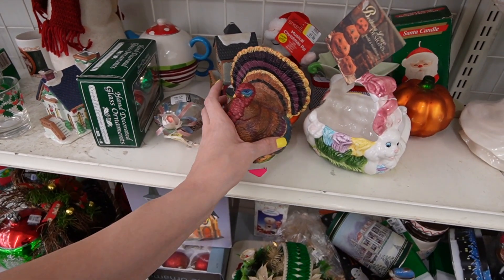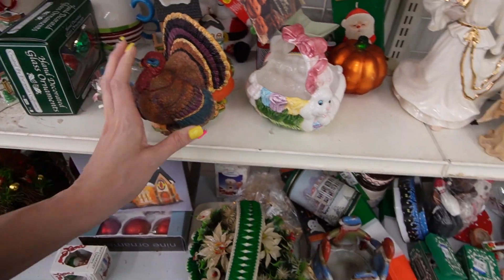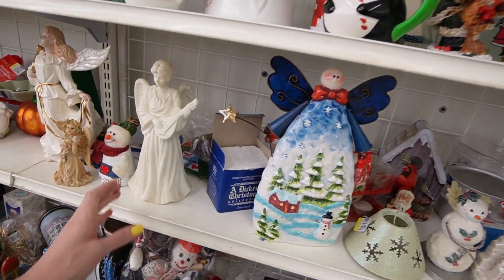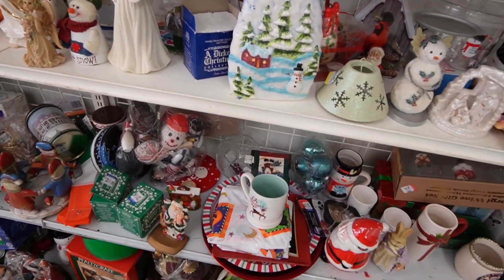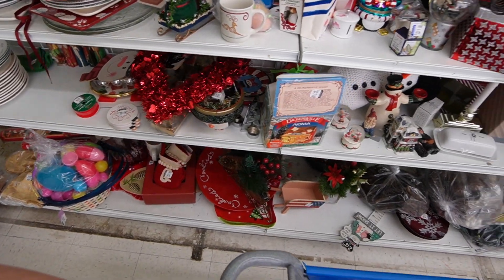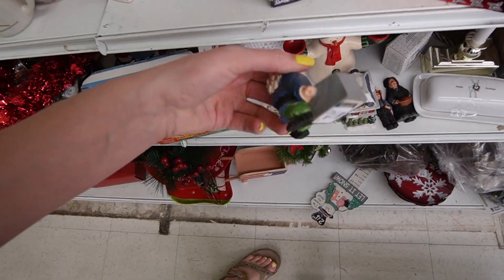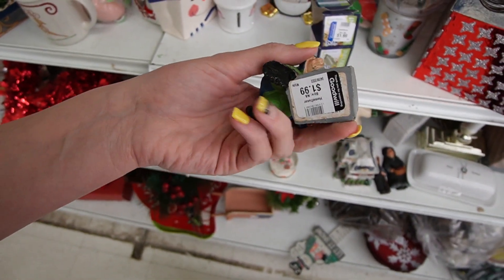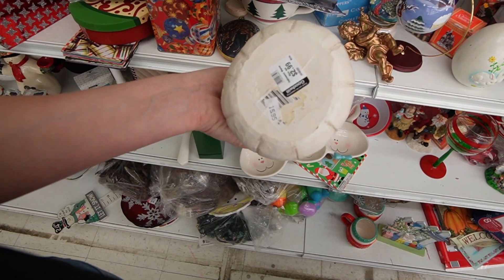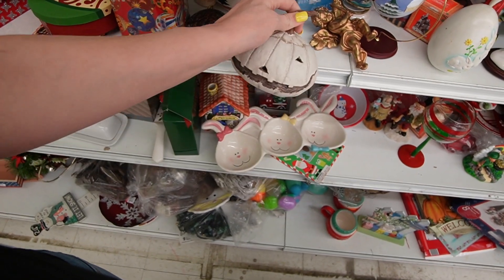Here we are in the holiday section - it's a nice mix of Easter, Thanksgiving, every holiday that you could ever ask for. But I'm not seeing a whole lot of new stuff since the last time we were here. Oh look at that little gnome down there - he's kind of sweet. He's got a barcode on there though. This is a neat decorative pumpkin - they're kind of made to look folk already but they're not.